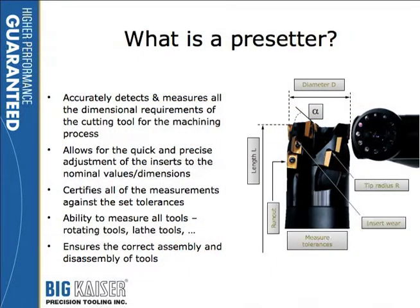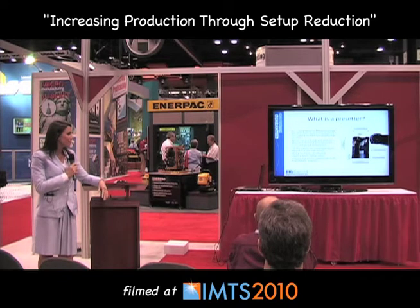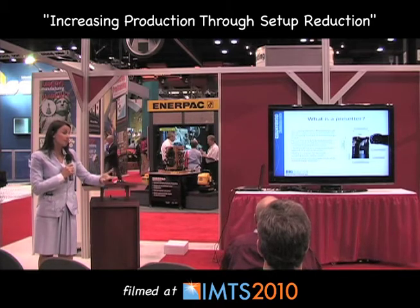If any of you are unfamiliar with a presetter, I'm just going to briefly go through that. Basically, a tool presetter is something you can use to measure your offsets of your tool. You can do a variety of different geometries, you can adjust a tool in the spindle right there as long as it's a minor adjustment, you can certify your measurements, any type of tool, and you can also ensure that you have the correct components and that the tool is assembled correctly.